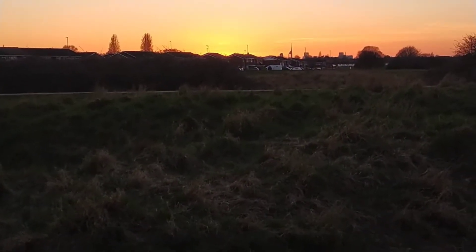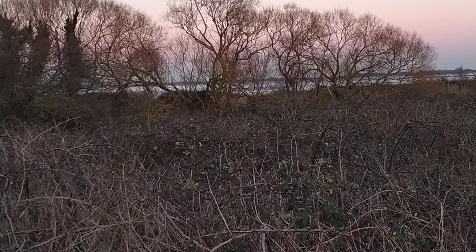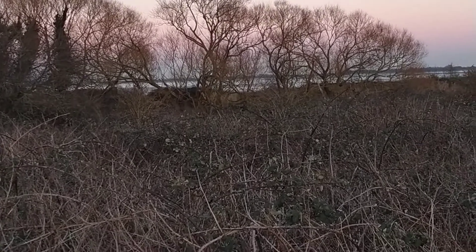This is looking towards Milton. You can just see Spinnaker Tower in the distance. This is looking the other way towards the sea.